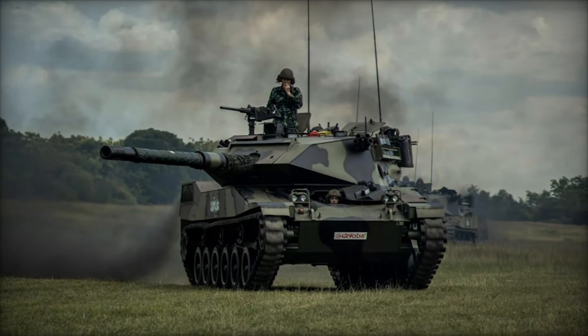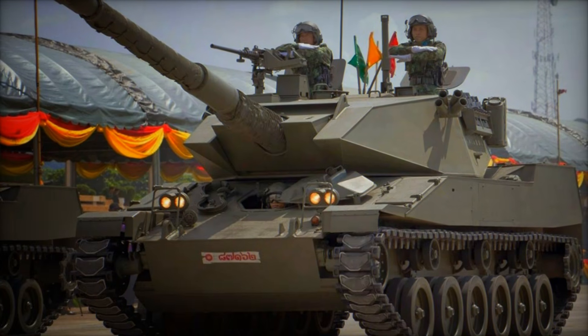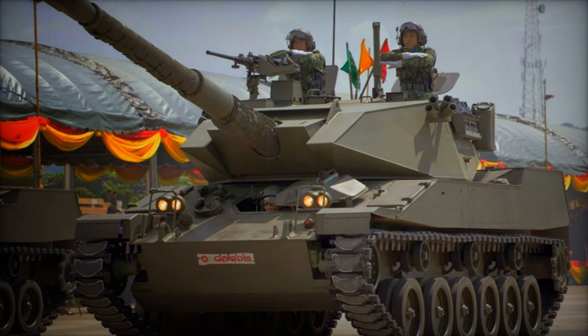Thailand became the first and only country to fully embrace the Stingray, placing an order for 106 units after seeing its capabilities firsthand.